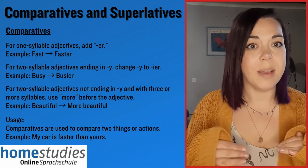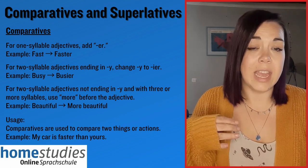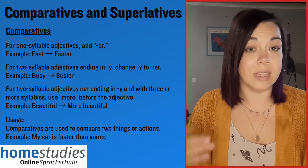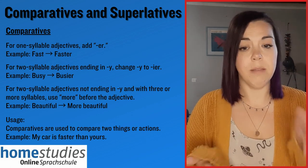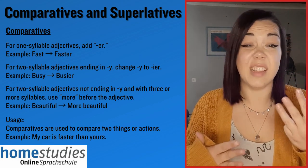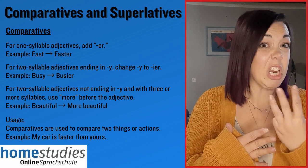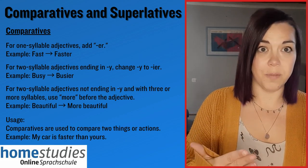The most common exception is for adjectives that are longer, that contain three or more syllables. For example, the word beautiful — three syllables. So instead of saying 'beautiful-er', we say 'more beautiful'.